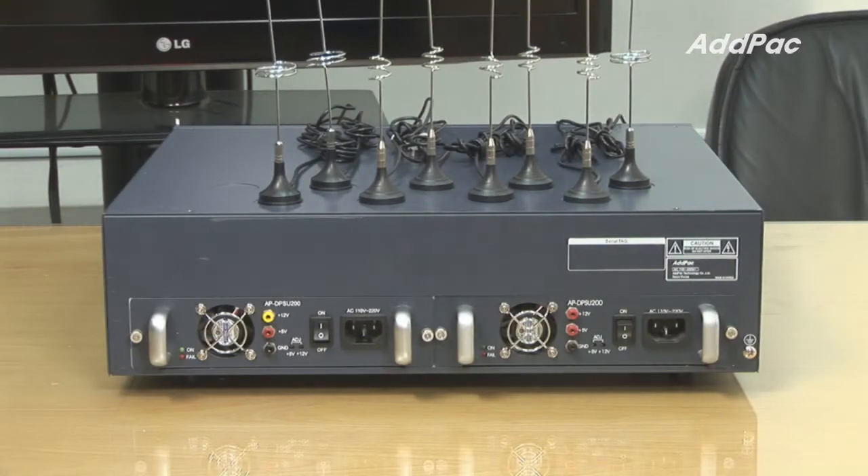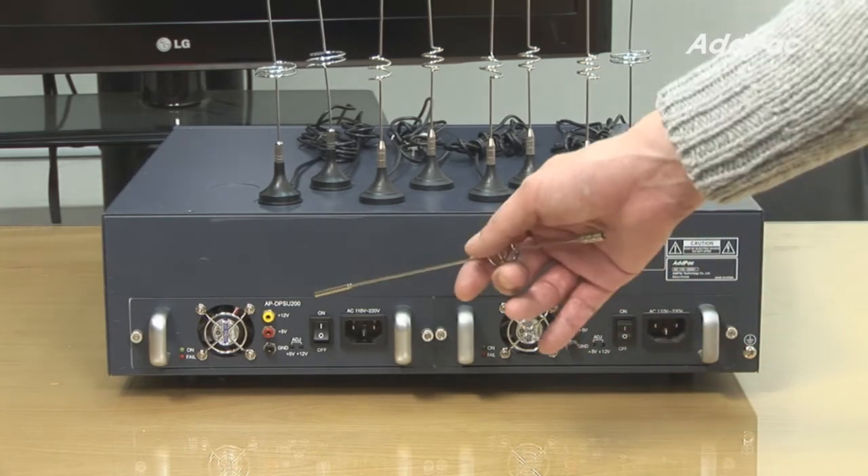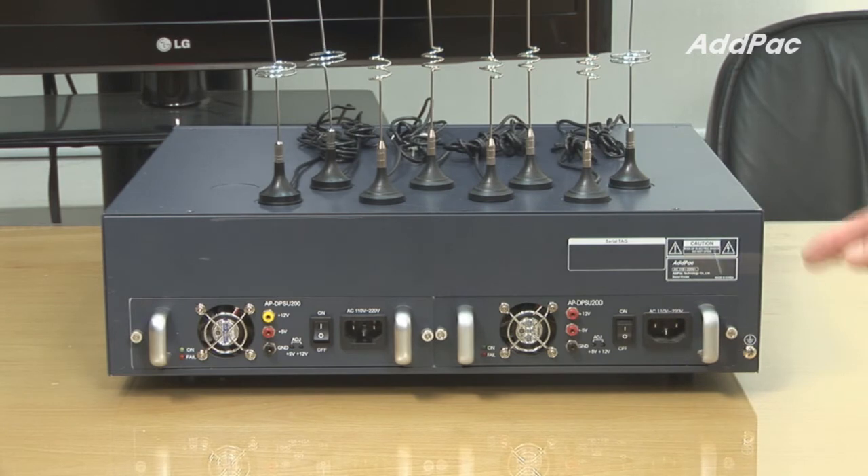At the back of GV3000, it provides a dual power module. Dual power is a critical component of the system in case one power goes down. With AdPack's dual power system, the GV3000 can always be safe in terms of reliability.